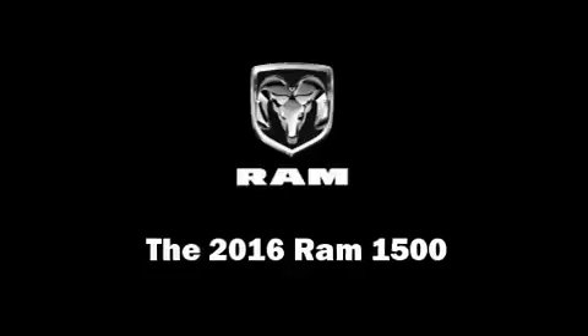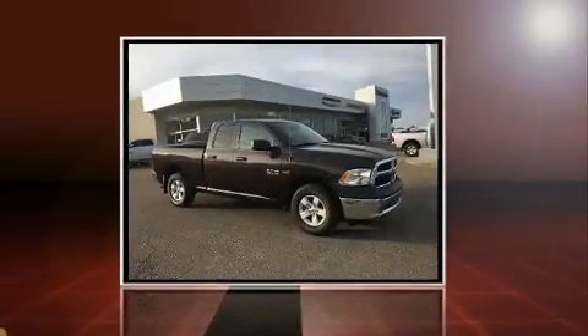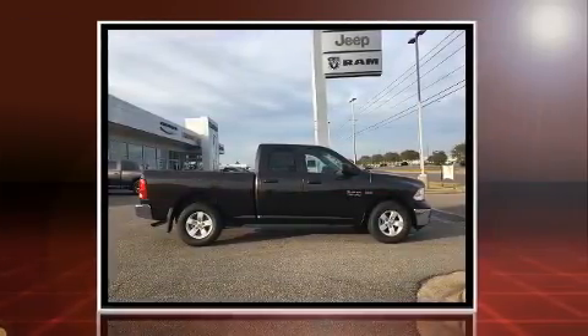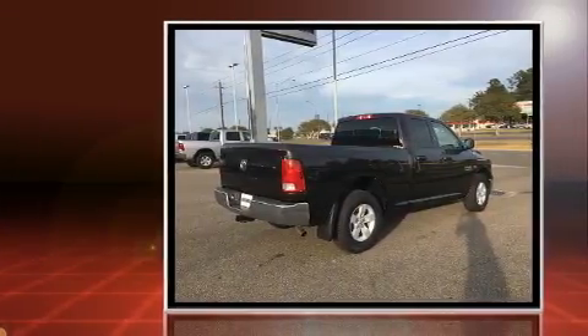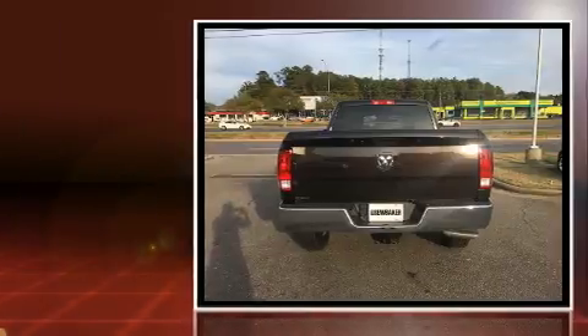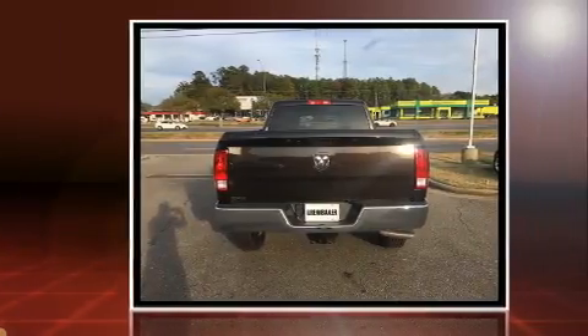Get excited about the 2016 Ram 1500. This four-door six-passenger truck offers the latest in technological innovation and style. Under the hood you'll find an eight-cylinder engine with more than 350 horsepower, and for added security, dynamic stability control supplements the drivetrain.